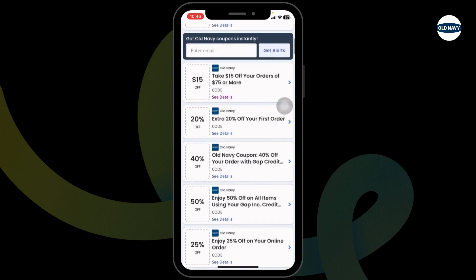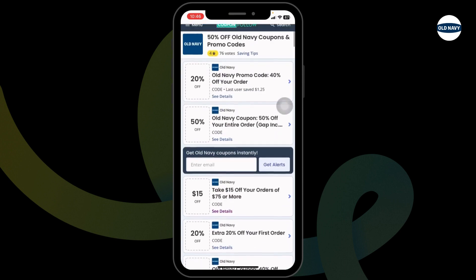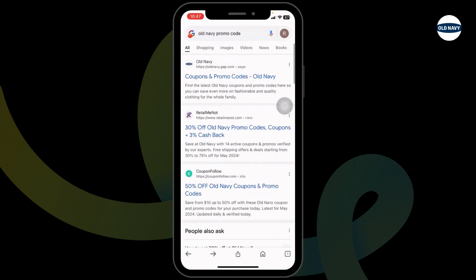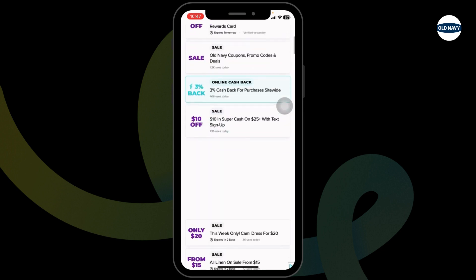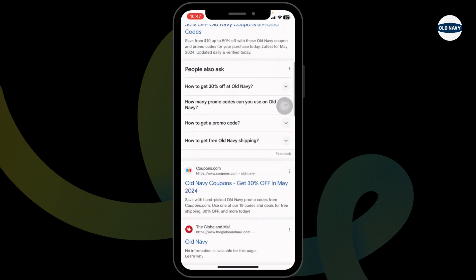Likewise, you can also try out other offers, as on this page you're going to find amazing offers and deals — just scroll and check. Also, make sure to check out these other websites, as they will also provide you with working promo codes for Old Navy. This way, you can easily get up to $150 in Old Navy working promo codes.